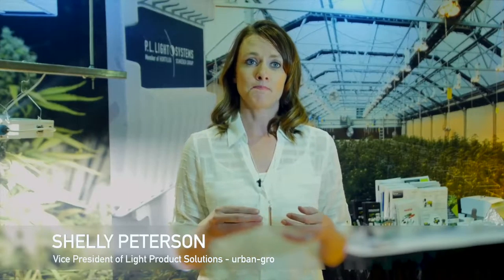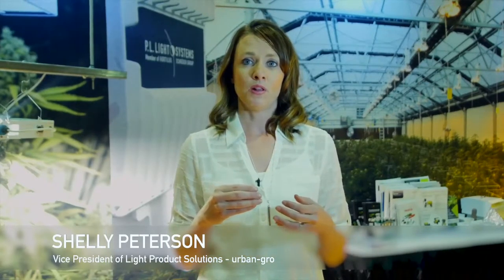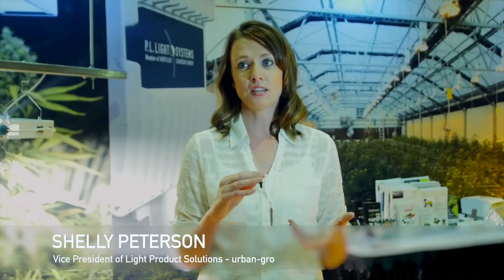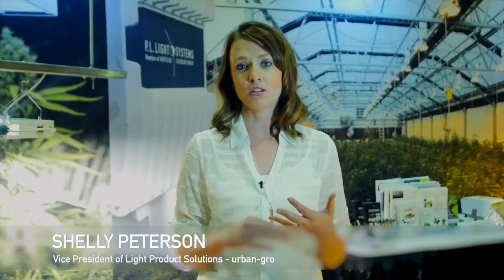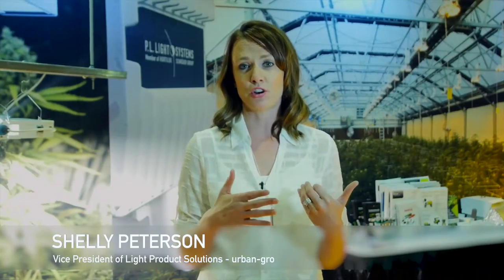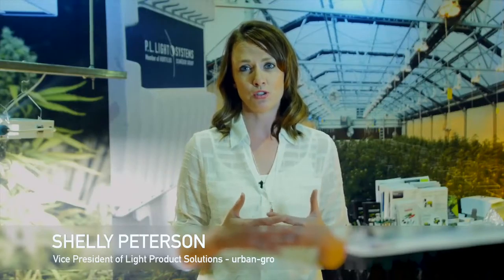The top four things I look for when I step into a project are measuring the efficiency of the fixture, the spectrum to make sure it's correct for the stage of growth — veg plants need different light than flower plants do. We look at the capital cost: how long is that ROI, how much does the fixture cost, how much energy does it take, and how long does it take for it to pay for itself?